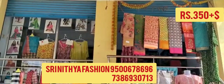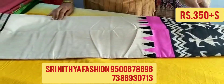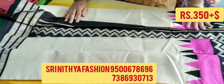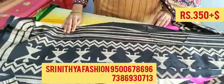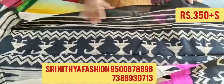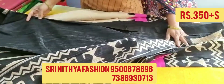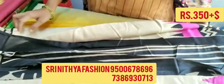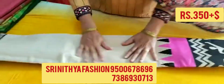We have $350 plus shipping. You can see it is a fancy cream color sari with blouse. It is a super quality sari.